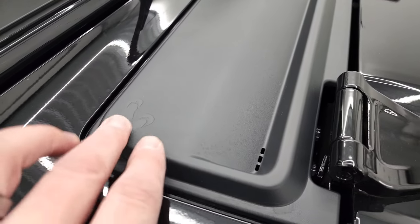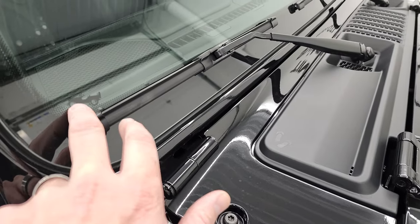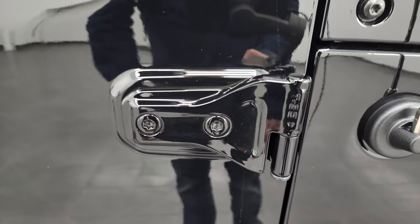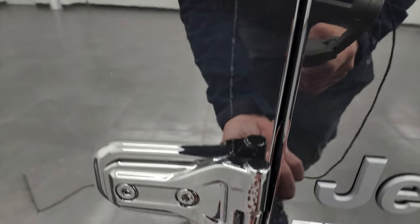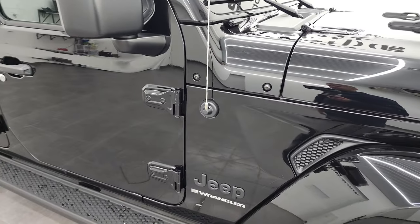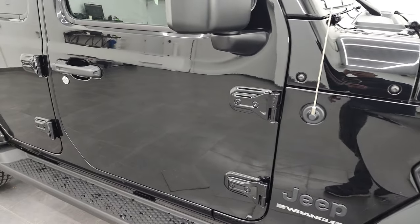A couple of things on the Wranglers: you get the sandals right there, the plastic shroud, and the Jeep climbing up the side. You also get the T50 Torx, telling you which Torx wrench to use to get these bolts off to take your doors off. We actually did a video on how to take your doors off your JL Wrangler — that's in the upper right-hand part of the screen.